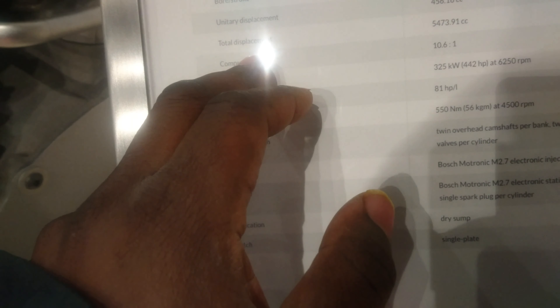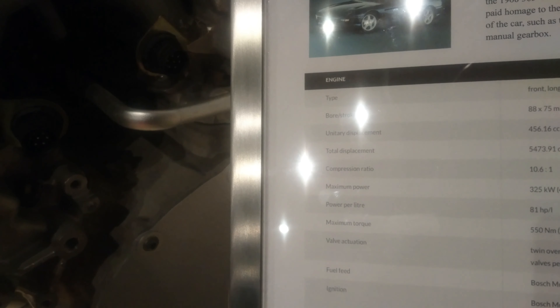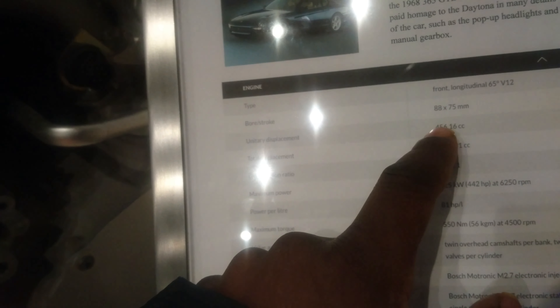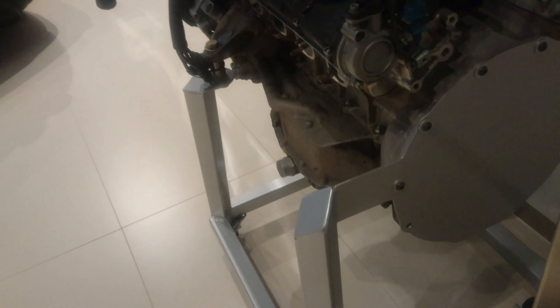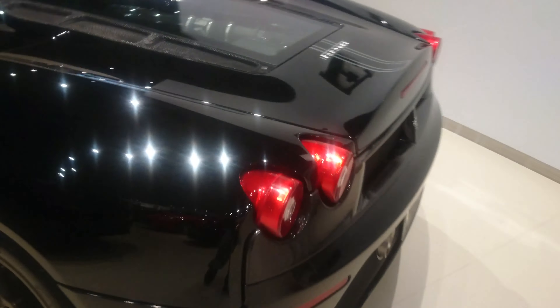Looking at the specs — it says 456 cubic centimeters total displacement. For reference, the 392 Hemi is a 6.4-liter V8, and the 454 is a 7-liter. So the 456 is about a seven-point-something liter V12, meaning roughly 81 horsepower times seven — a decent amount of power. If anybody knows better, correct me in the comments — I'm still learning about Ferraris.